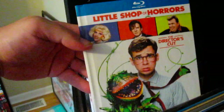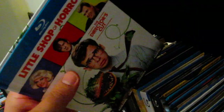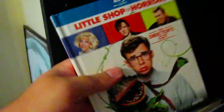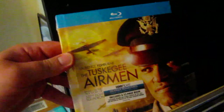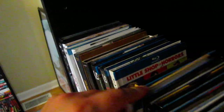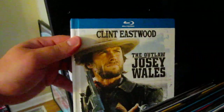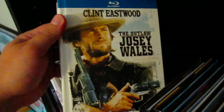Little Shop of Horrors — really cool, really love that they released this. The director's cut, nice looking digibook as well. Love the movie and the different cuts. And The Tuskegee Airmen. Now this one is one of my all-time favorite westerns — The Outlaw Josey Wales. Absolutely love this one, very happy to have this one in my collection.